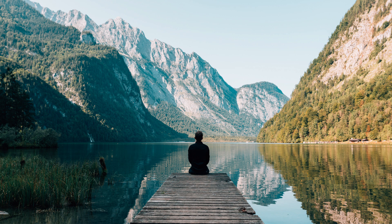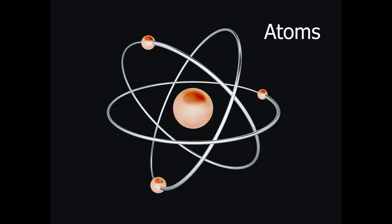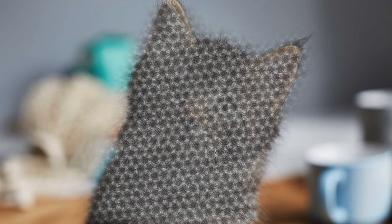Since almost everything has a color, that means that atoms — the building blocks of reality — should therefore also have a color. Or does it?